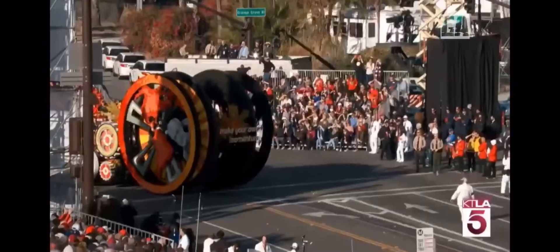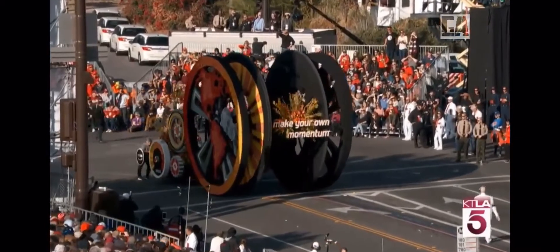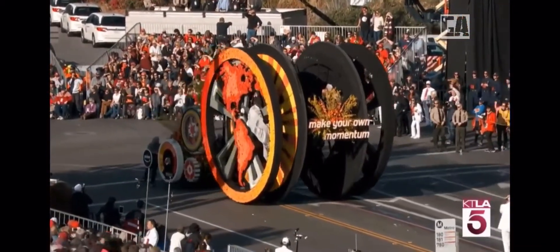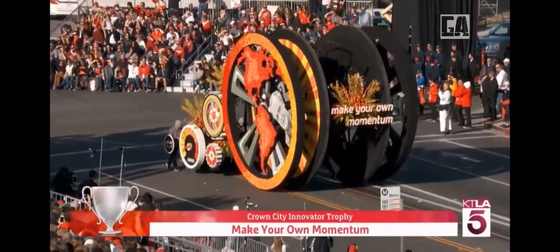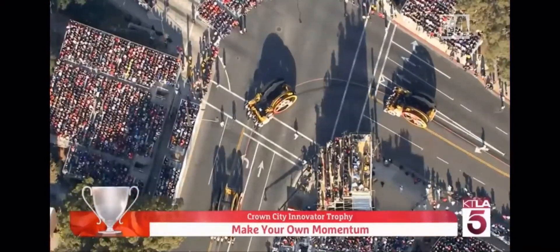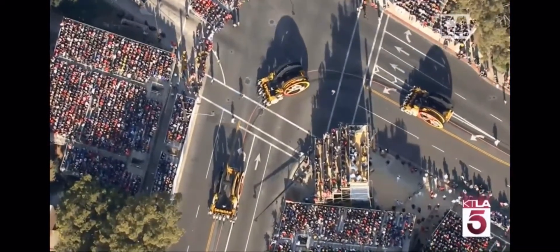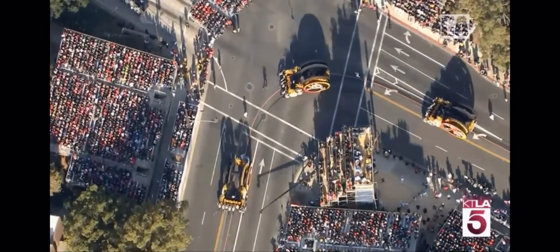We've dressed up the bar really nicely with this band. And Micah, we've got some real manpower coming down the line here. This is cool and rather unique — the Crown City Innovator Trophy. This is something to see. The most outstanding use of imagination, innovation, and technology. And there's the look you really need to understand the scale of this thing.